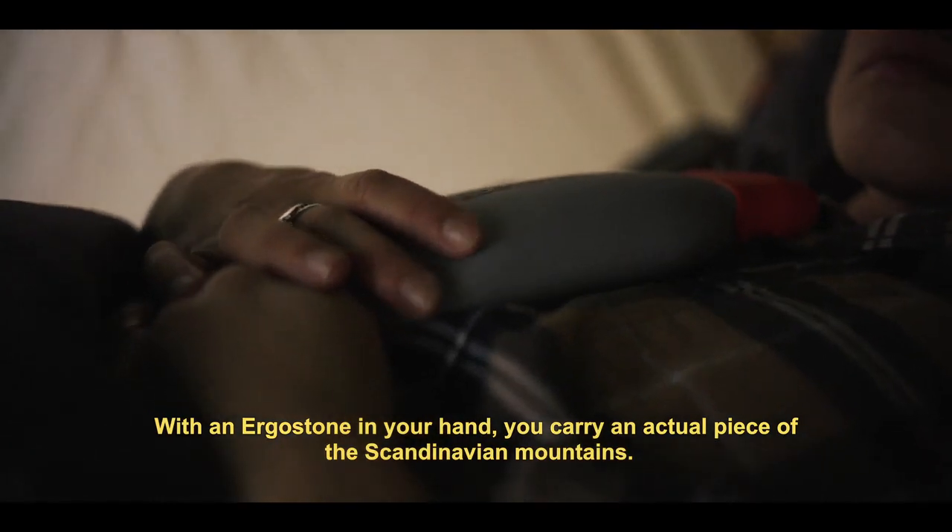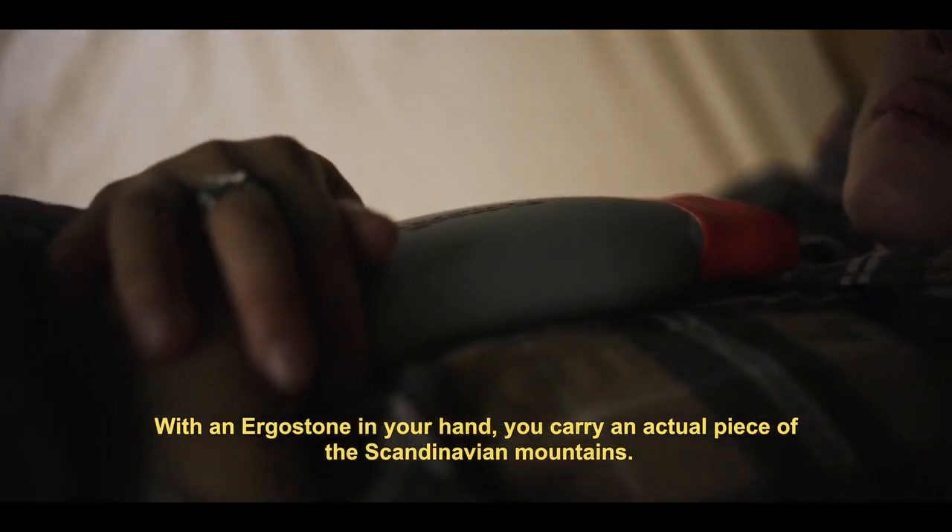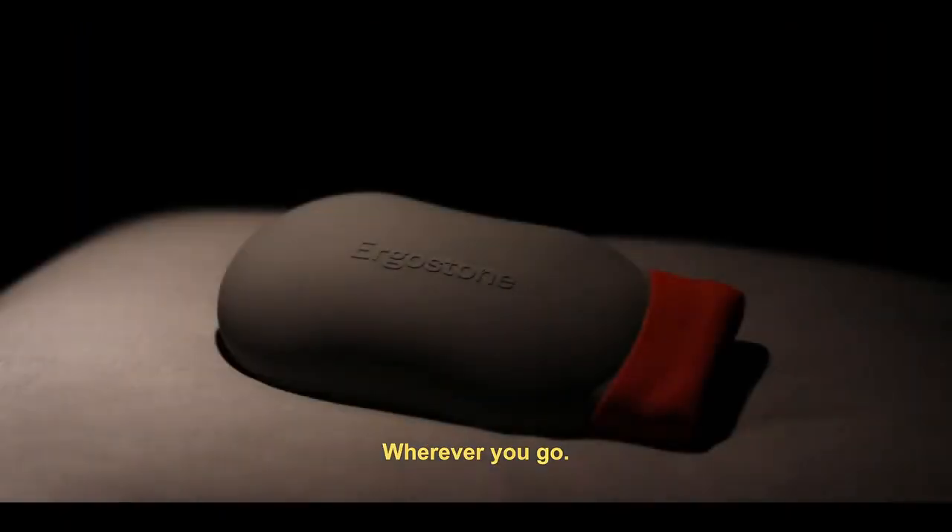With an Ergostone in your hand, you carry an actual piece of the Scandinavian mountains wherever you go.